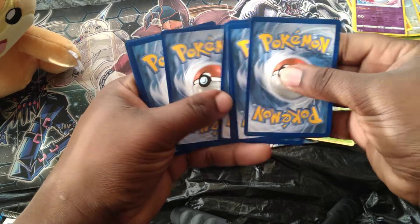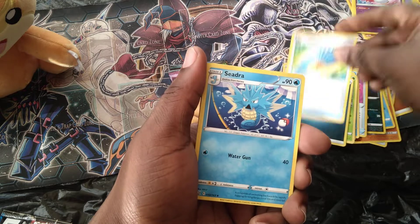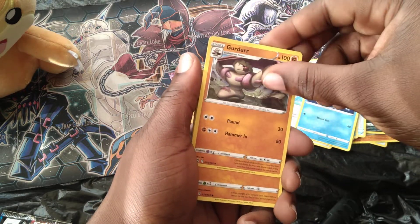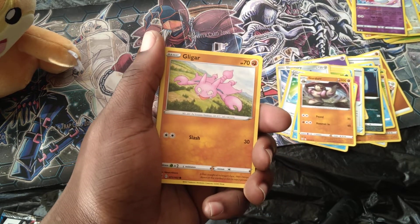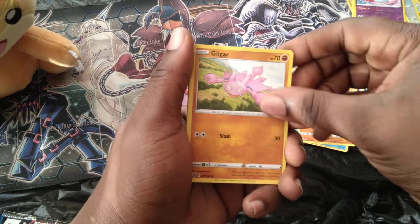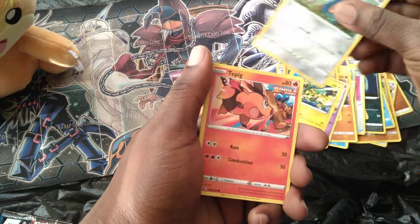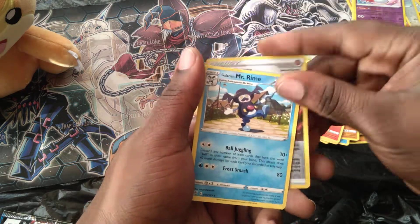Got a dark energy, Fan Rotom, Cedric, Girder. When are they gonna put Conkeldurr in the game? They got Machamp in there now — we need someone to combat him. Glimmet, Ball Guy, Electabuzz, Honedge, Togepi. Single Strike Energy and Galarian Mr. Rime.